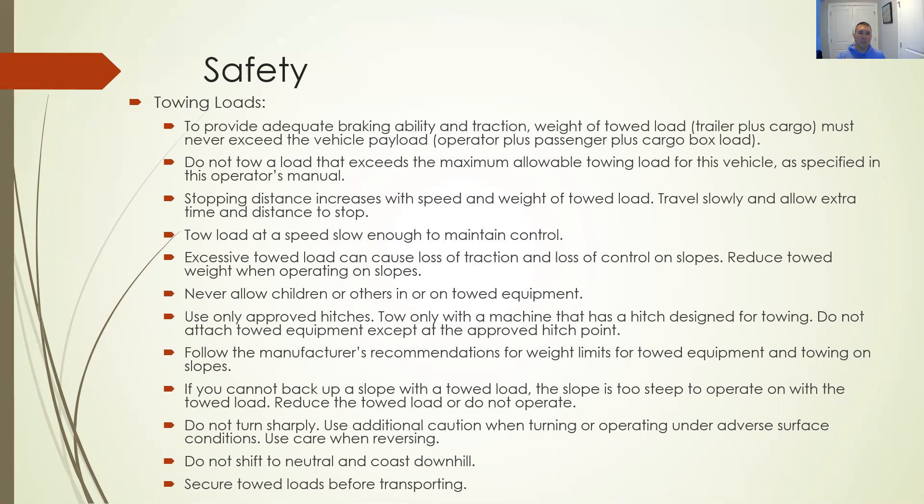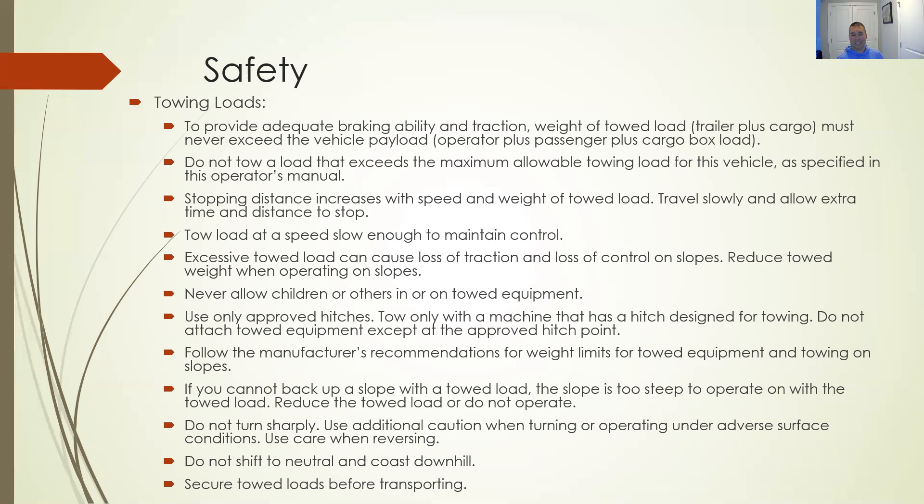Don't shift to neutral going down a hill in a vehicle like this. It doesn't downshift like a manual truck or car would, but it still helps slow the vehicle and takes pressure off the braking system. Keep it in gear, utilize the brake, and use the parking brake or emergency brake going down a hill — that's what this vehicle is designed to do. When riding rough terrain, wear a helmet, use existing trails, look ahead. Keep your front wheels straight — going up or down a slope, the front wheels can come off the ground and you lose traction.